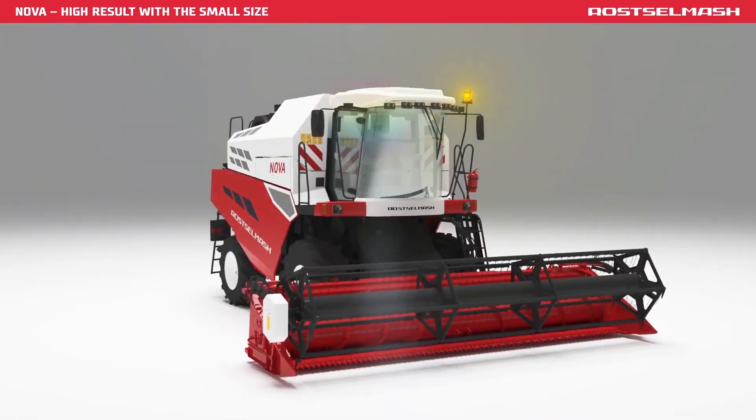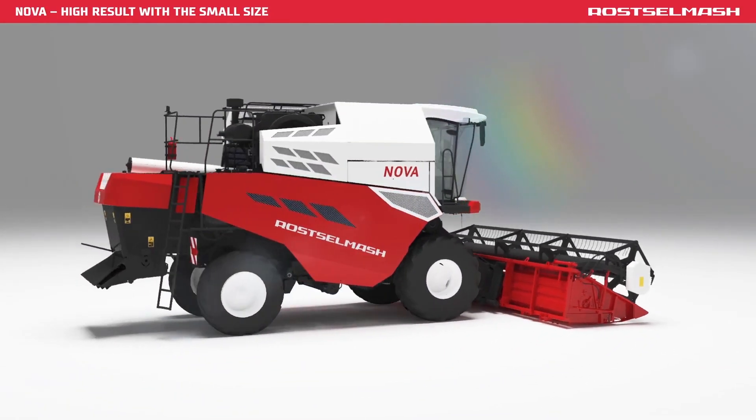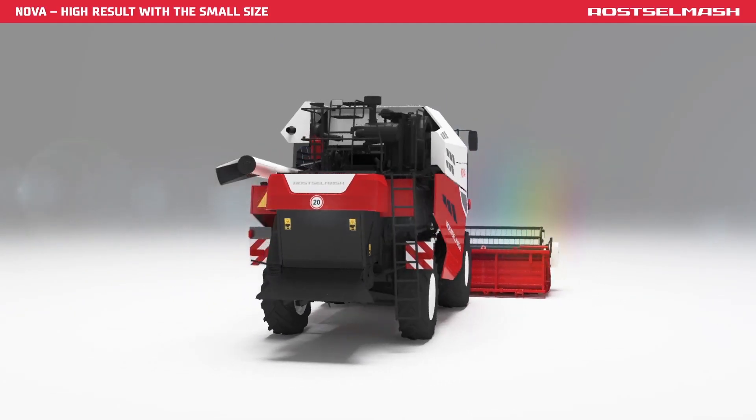Nova Machine — a combination of power, compactness and cost-effectiveness provides the desired result.